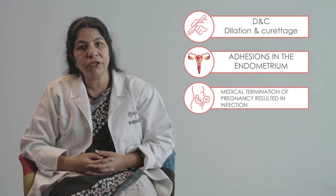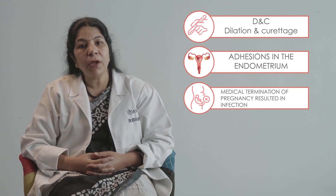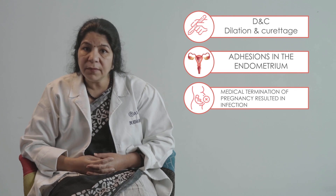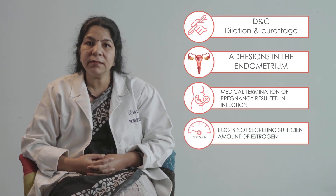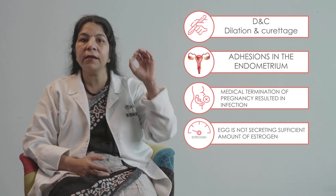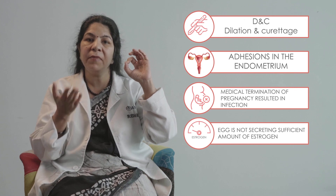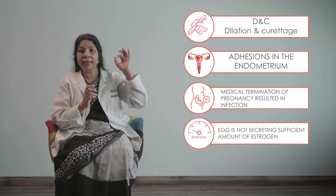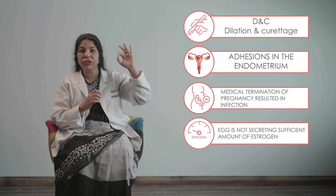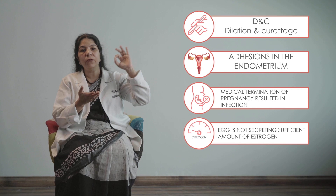Any medical termination of pregnancy that has gone badly and resulted in infection may also cause thin endometrium. Sometimes the reason for thin endometrium is functional — meaning the egg is not secreting a sufficient amount of estrogen to act on the lining and make it thick. In this case, it is not the uterus that is responsible; it is the egg not producing enough estrogen.